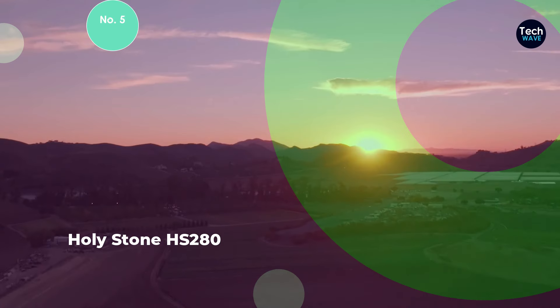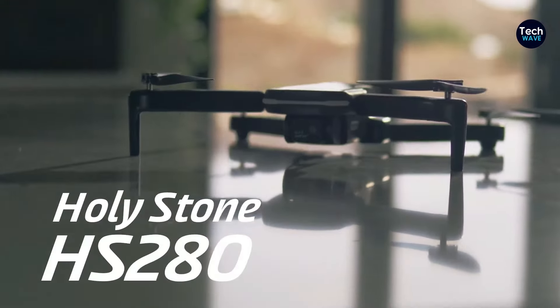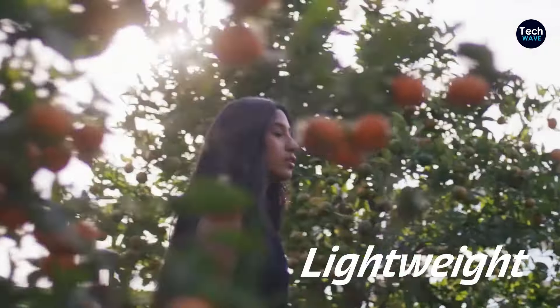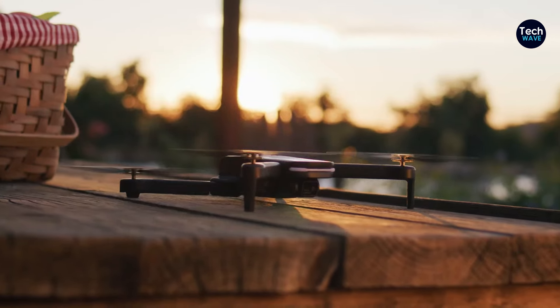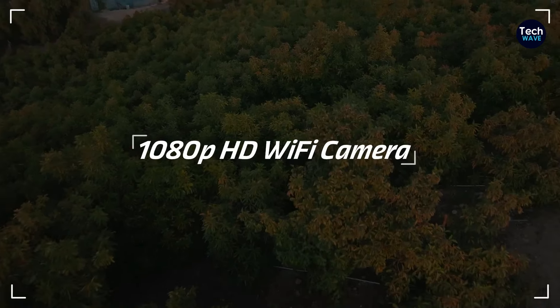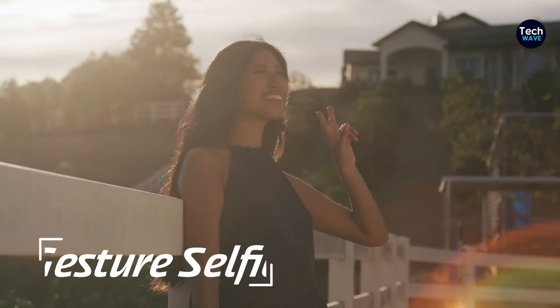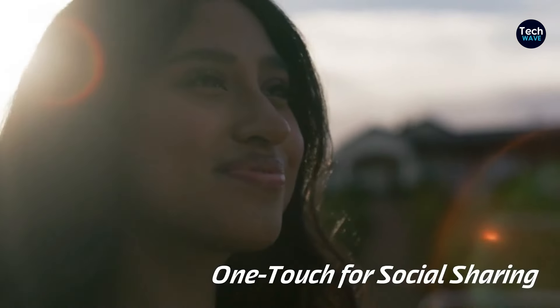At number 5 is the Holystone HS280, a drone crafted specifically for young pilots. This rugged camera drone is designed with durability and ease of use in mind, making it an excellent choice for kids. Weighing a mere 151 grams, its compact and stylish design not only makes it visually appealing but also ensures minimal risk of damage in case of accidents, a crucial consideration for novice flyers.